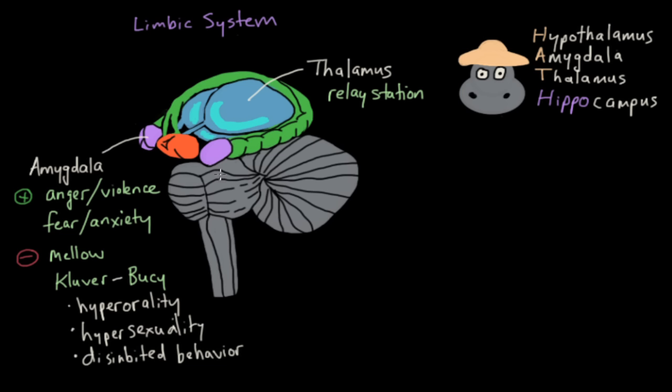This green structure curving around the thalamus is known as the hippocampus. The hippocampus plays a key role in forming new memories — it helps convert your short-term memory (STM) into your long-term memory. Memories, whether short-term or long-term, can invoke emotions as well. People with damage to this area have difficulty forming new memories, so everything they experience just fades away. Interestingly, if your hippocampus is destroyed, while you can't form new memories, your old long-term memories remain intact.